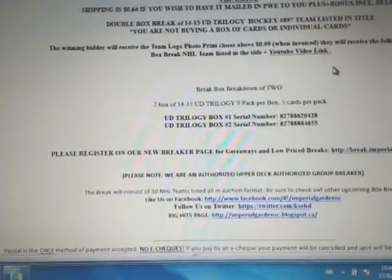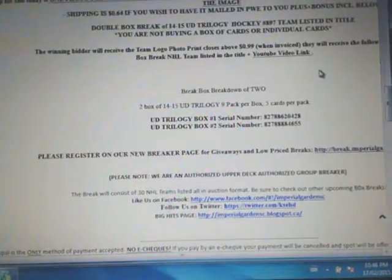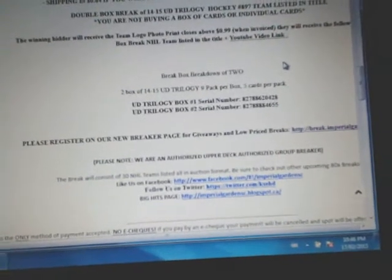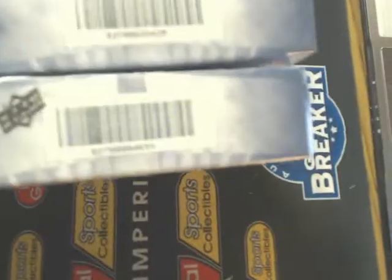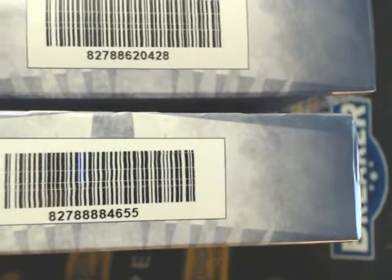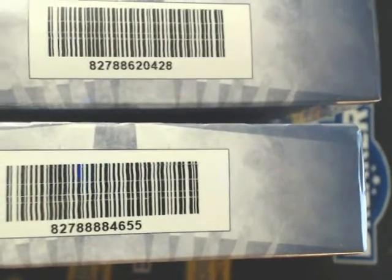Break number 897, and our serial numbers tonight are 827-886-0428 and 4655. Those are our serial numbers.